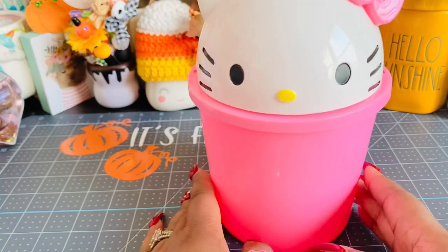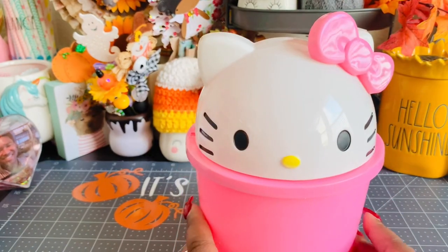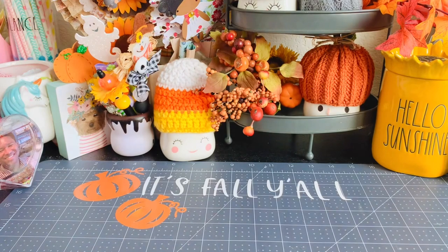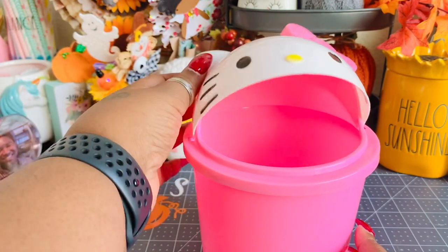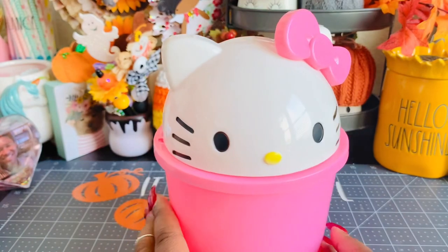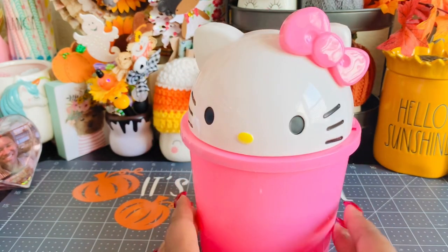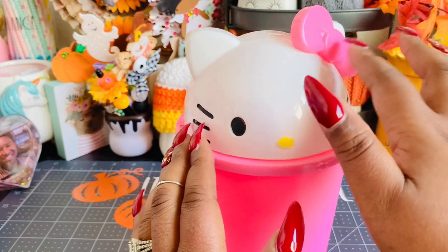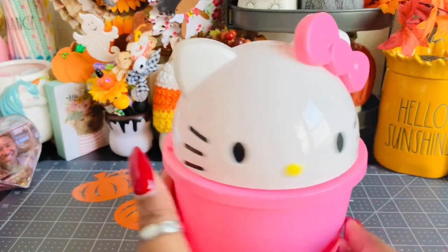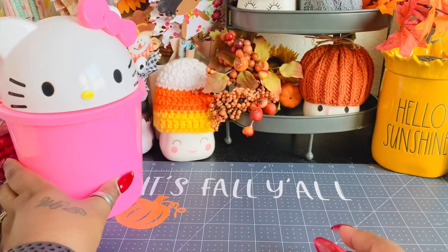I saw this amazing desk trash can on AliExpress. It's so cute and a good size too — about 9 inches and about 1½ inches wide. I love this little feature where you can just open it and put your trash in. It's about the same size as the desk trash can I had before, just shaped differently. It's like $9.99, came packed really well and in perfect condition. You just have to snap on the top and then snap on the bow. I thought this was stinking adorable — so that's my new desk trash can.